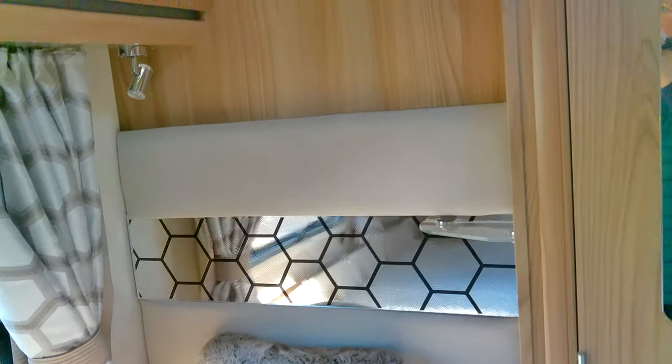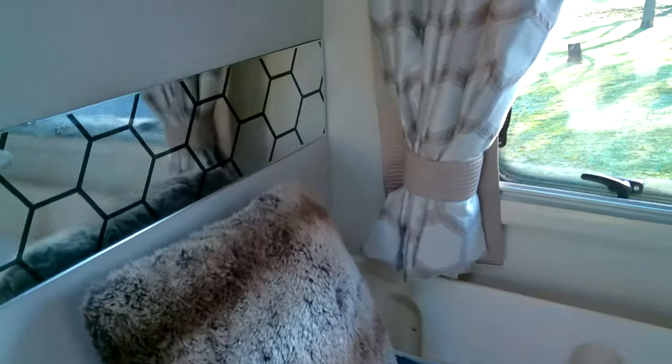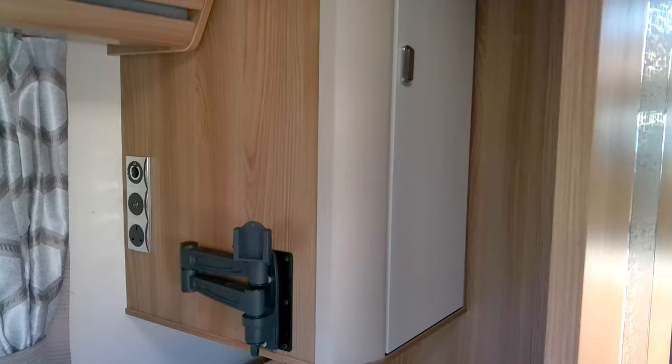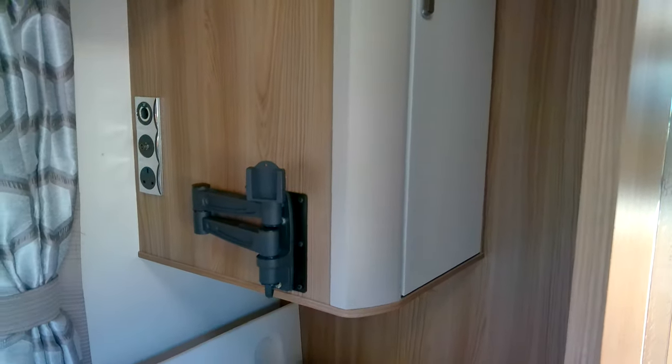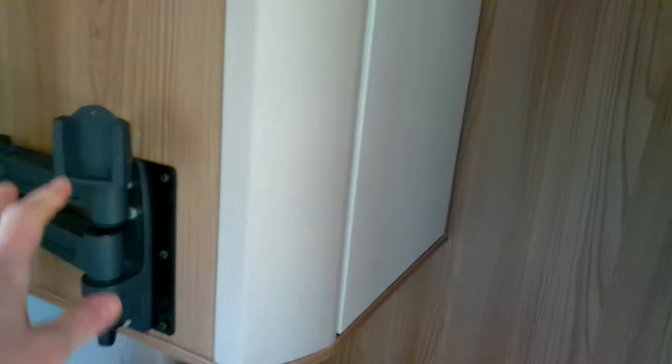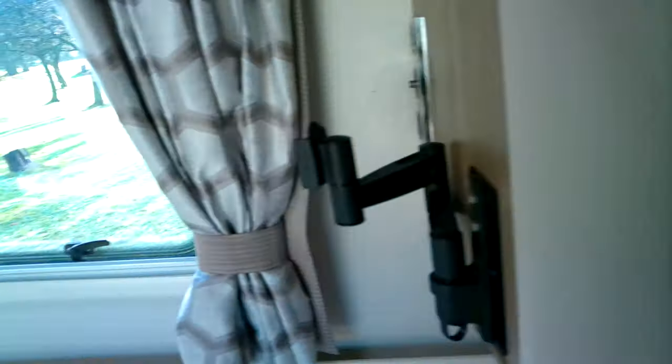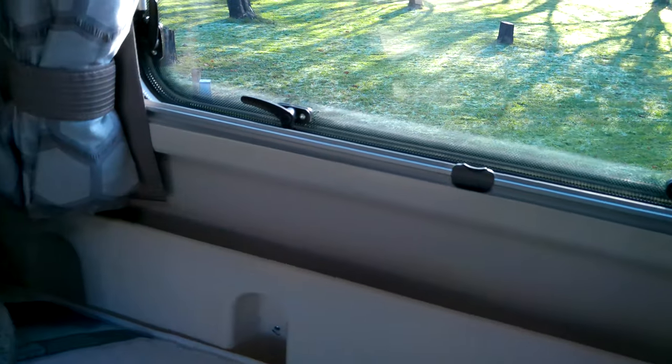There is a featured door taking you through to a midship bedroom with twin beds and the fantastic Duvalay mattresses. There is a wardrobe to the foot of each bed, and we do have the opportunity to site a television here as well as in the lounge. There is satellite television as well.